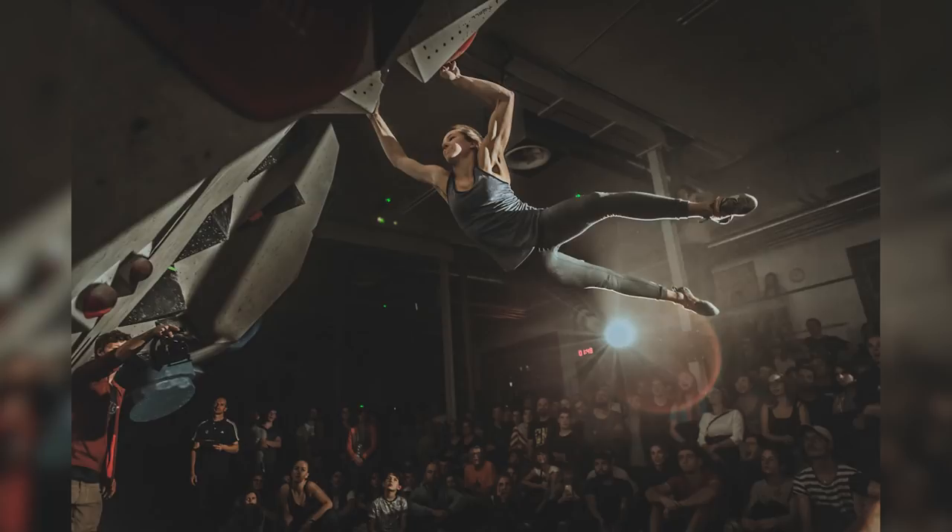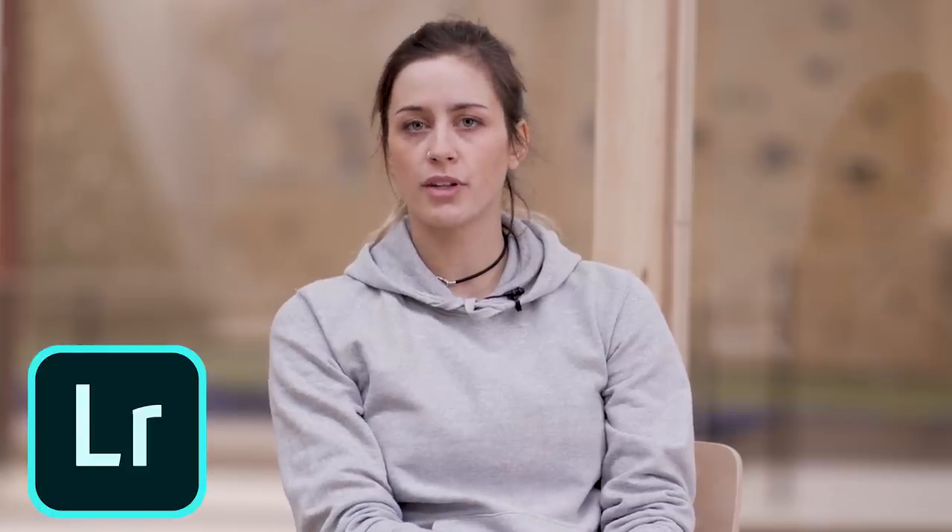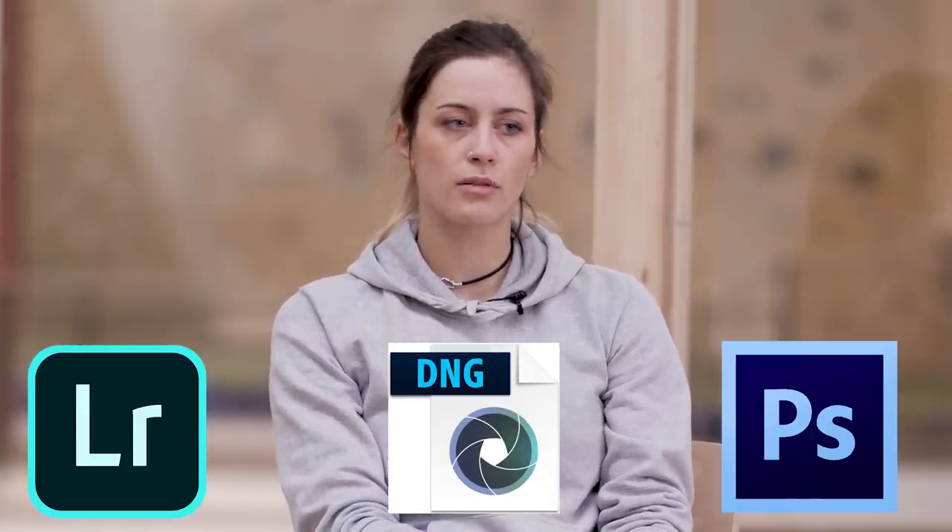On the laptop I use Lightroom and Photoshop. On the phone, there's one app I particularly like called Snapseed — it's amazing. You can really do incredible things with JPEG photos using it.